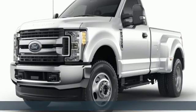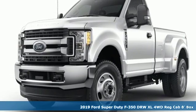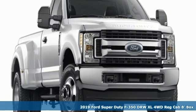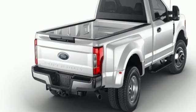Here's a new 2019 Ford Super Duty F-350 double rear wheel. Ford, where tradition meets innovation. It comes with the features you need and, better yet, want.